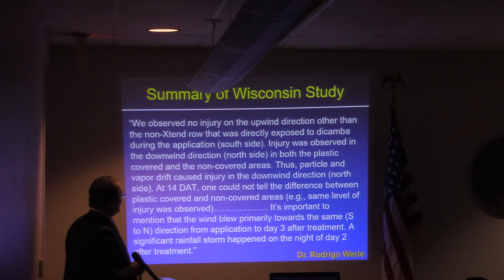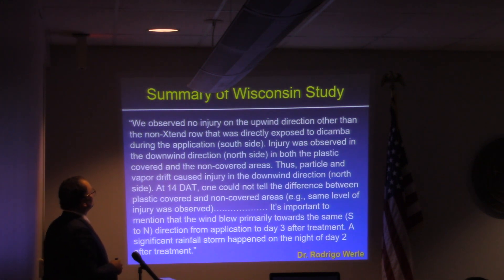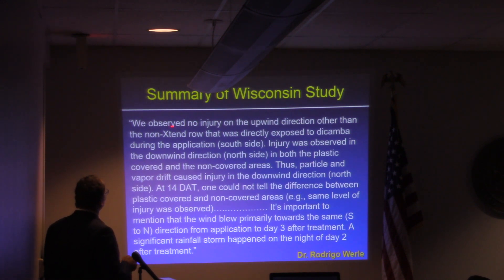I want to read what Dr. Worley sent me. I asked him to summarize his trial in a direct quote. He said: 'We observed no injury on the upwind direction — the south side — other than the non-extended row that was directly exposed to dicamba during the application. Injury was observed in the downwind direction, the north side, in both the plastic-covered and non-covered areas. Thus, particle and vapor drift caused injury in the downwind direction. At 14 days after treatment, one could not tell the difference between the plastic-covered and non-covered areas. The injury levels were statistically identical.'